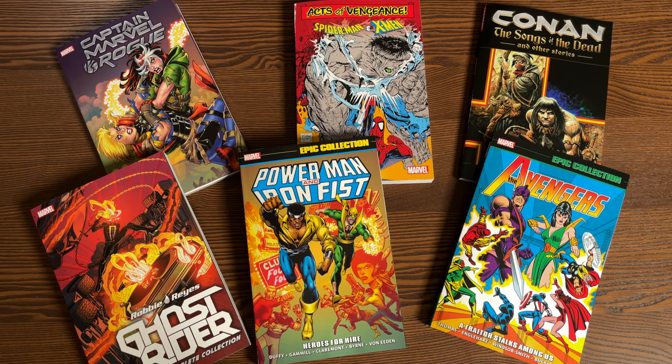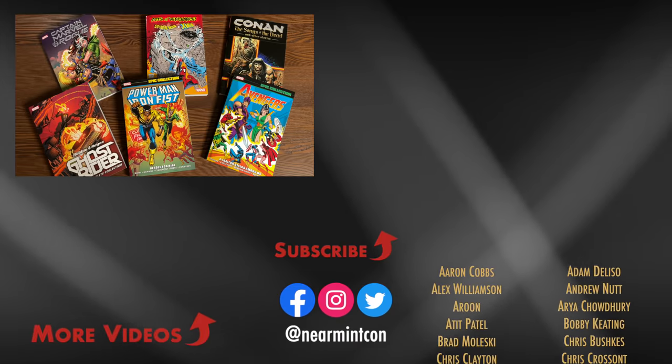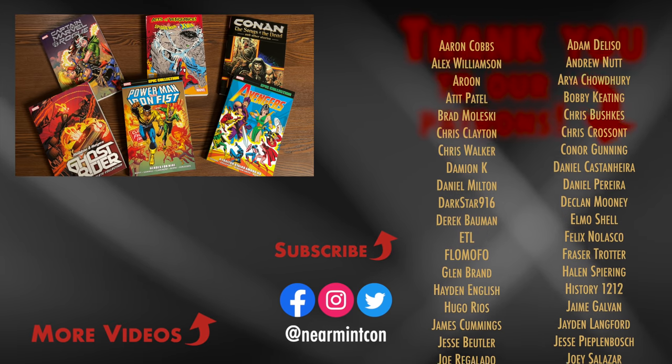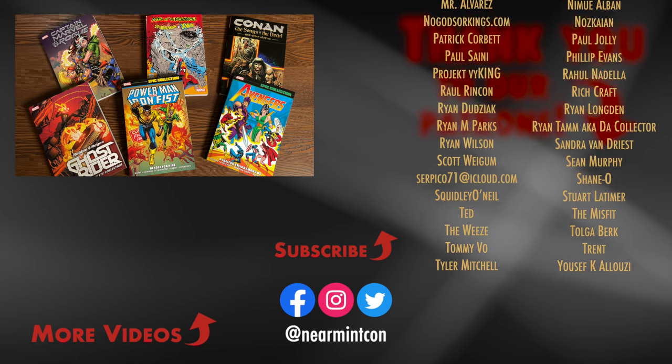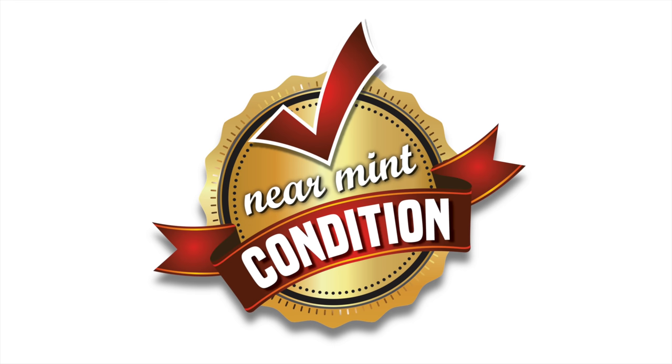That was the content and page count of each of these trades. Let me know in the comments below which ones you're picking up — whether it's the thick Complete Collection of Robbie Reyes' Ghost Rider, all the Epic Collections, the Power Man and Iron Fist Epic Collection Volume 1, or Captain Marvel vs. Rogue for yourself or a friend. Again, this was the Uncanny Omar — thank you all so much for watching. Please hit that like and subscribe button, ring that bell for notifications. We are on Spreadshop and Patreon — links in the description below. Stay healthy, stay safe, and much love. See you next time.